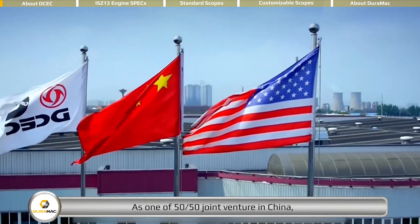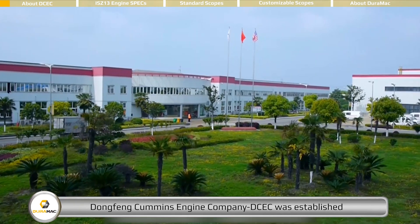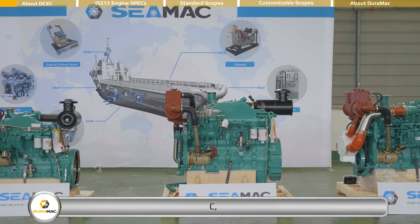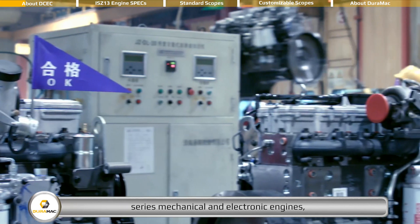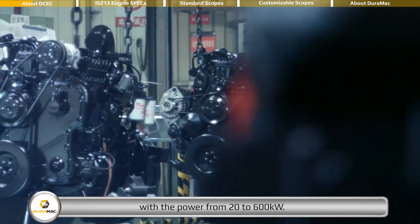As one of 50-50 joint venture in China, Dongfeng Cummins Engine Company, DCEC, was established in the year of 1996, producing Cummins B, C, D, L, Z series mechanical and electronic engines, covering 3.9 to 13 liters engines, with the power from 20 to 600 kilowatts.